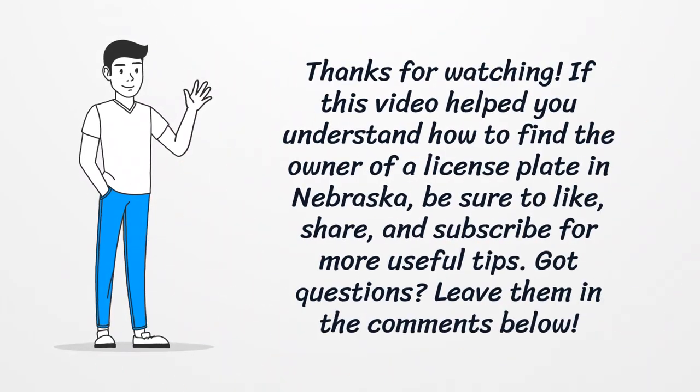Thanks for watching! If this video helped you understand how to find the owner of a license plate in Nebraska, be sure to like, share, and subscribe for more useful tips. Got questions? Leave them in the comments below.